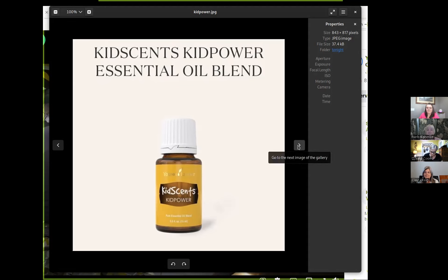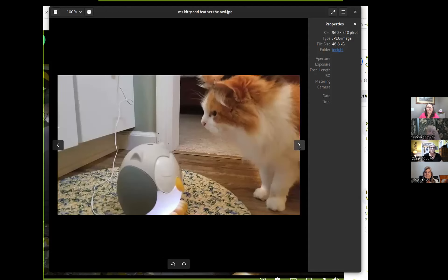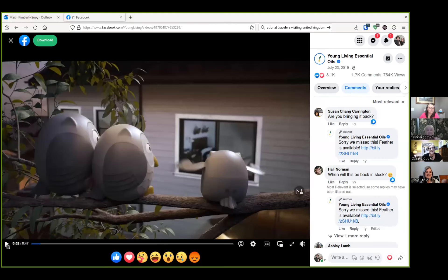At $300, this is what I would call the surprise — you get Feather the Owl. I had this picture of my cat because I wanted to show that she absolutely loves the diffuser. I don't know if you all remember this little commercial for Feather the Owl, but I thought I'd show it because it's absolutely adorable.